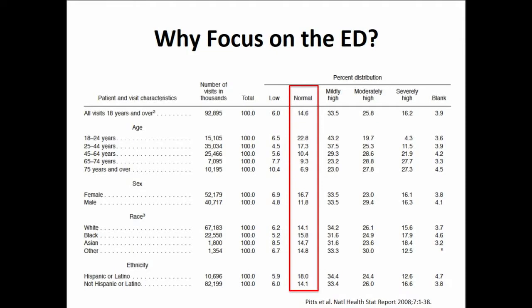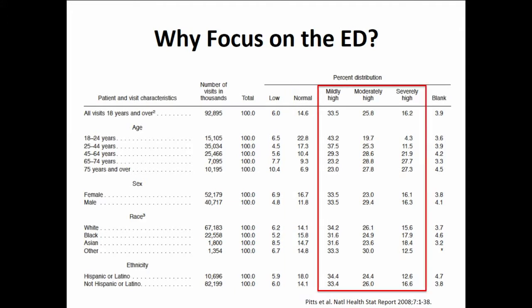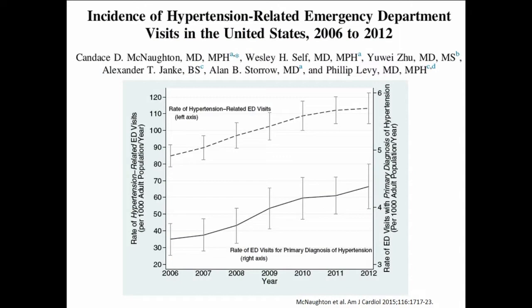So why focus on the emergency department? These data are a little bit old, but the one thing that we know is that most people who come to the emergency department do not have a normal blood pressure. Only about 15 percent of all-comer patients are going to have a normal blood pressure, and most are going to have a blood pressure that falls into the high category. This table was put together before the 2017 hypertension guideline update, which redefined elevated blood pressure as greater than 130 over 80.